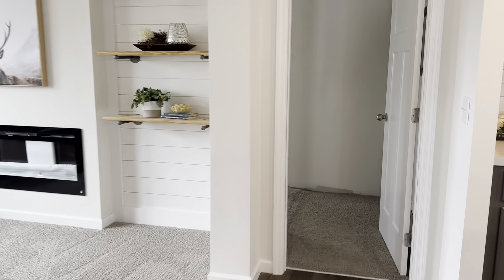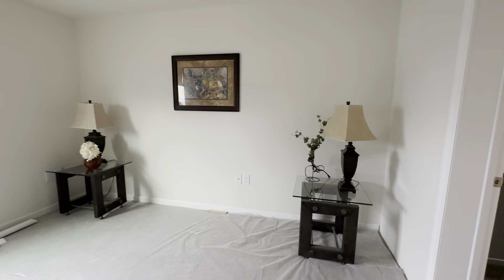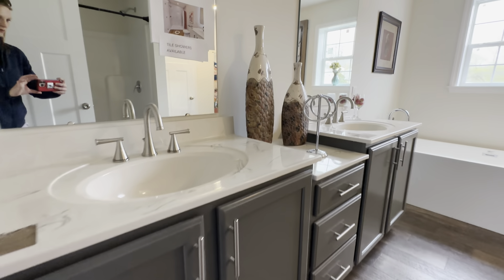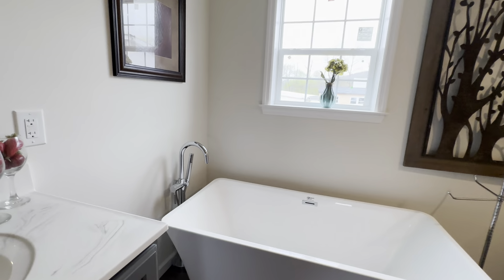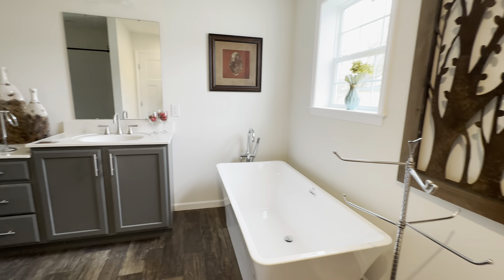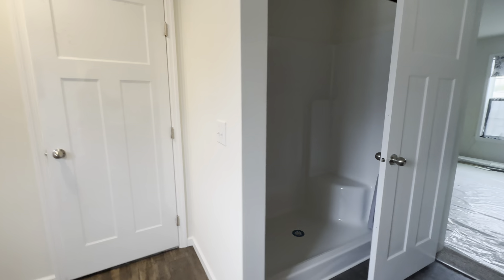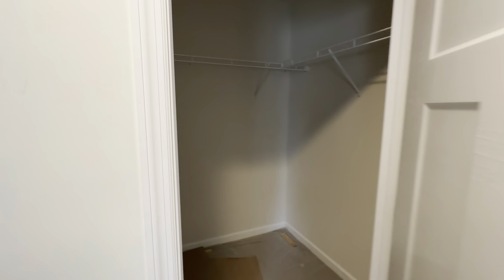There's your master bedroom — we just finished some work in here. Master bathroom with upgraded counters, a freestanding soaker tub, upgraded faucet, and drawers with your vanities. We did a standard fiberglass shower, though there are optional tile showers available. And here is your walk-in closet.